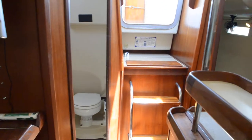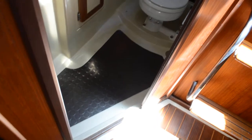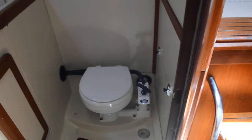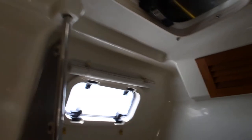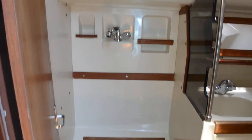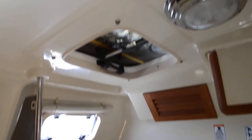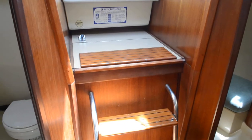The batteries in this vessel are all new — they were just put in last month. There are three house batteries and one start battery. Here's your head — the toilet is new and it is a manual pump toilet. There's a nice little showering area with a seat, and unless you're a really big person you can get in there and comfortably take a shower.